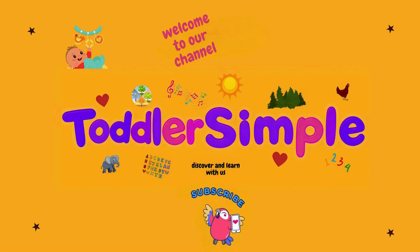Welcome to our channel, Toddler Simple, where toddlers and children can learn basic knowledge through fun videos, original music, and engaging animations. Five, four, three, two, one, let's go.